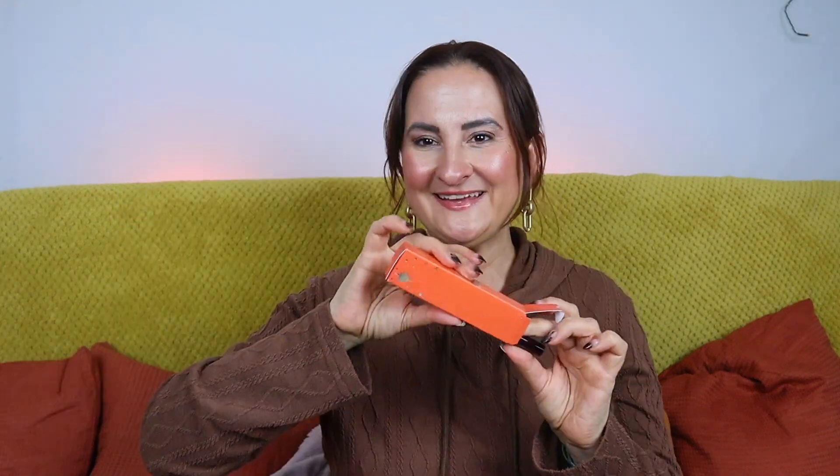Day 27. Here we have a mascara — this is the Too Faced Better Than Sex mascara, a mini size at 4.8 grams. I wouldn't say this is my absolute favorite mascara, but it's definitely one that I really like, so yeah, that's not bad.